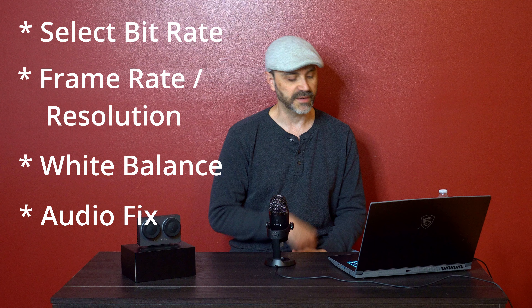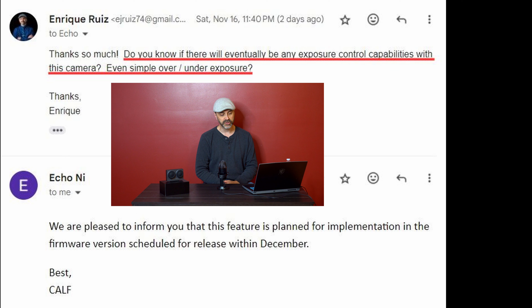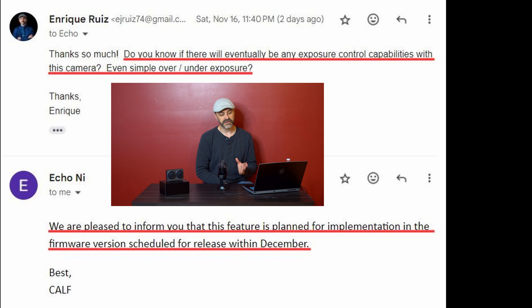So now, what they're going to give us next — I actually emailed them earlier today, and they sent me an email about the most recent firmware update. I installed it, thanked them, and asked if there would eventually be any exposure control capabilities. Even a simple over-under exposure would be nice. And they said they're pleased to inform me that this feature is planned to be implemented in the firmware version scheduled for release within December. So, December 2024 we should be getting that new firmware update with some exposure control on this camera, which is a good thing.